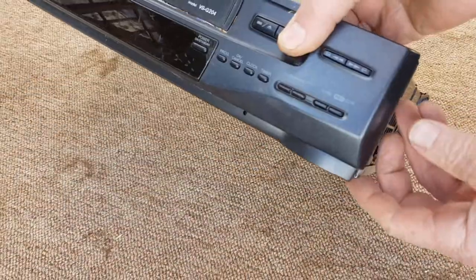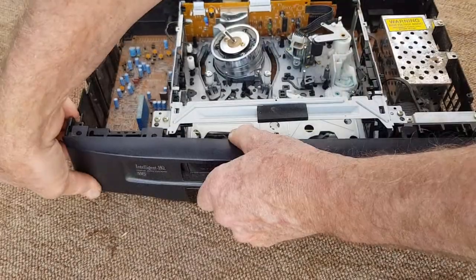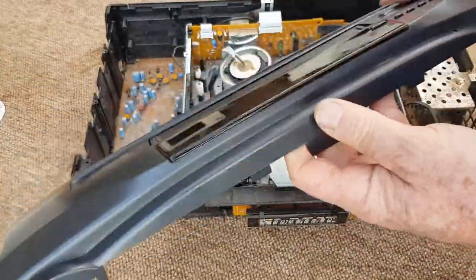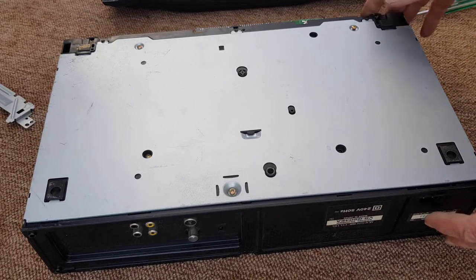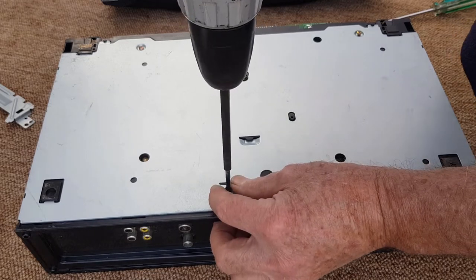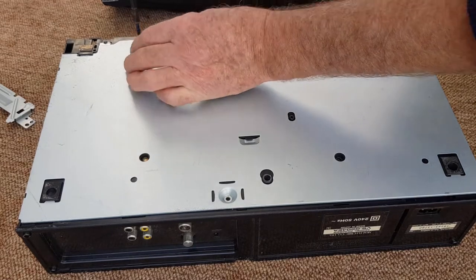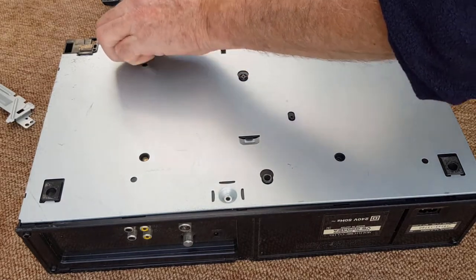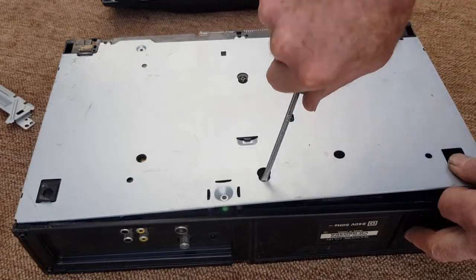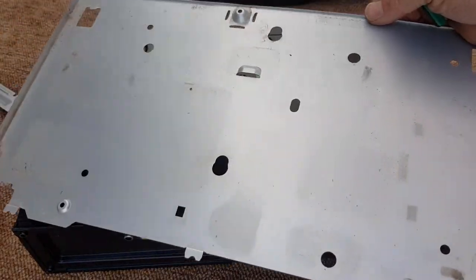We'll start pulling it apart. First stage after getting the cover off is the front panels - they normally unclip, so the front panel is all plastic. To dismantle this one we'll start on the back. All models vary, and some of them you take the parts out from inside. In this case we need to take the back panel off to get access. There we go - another nice big sheet of flat pressing steel.